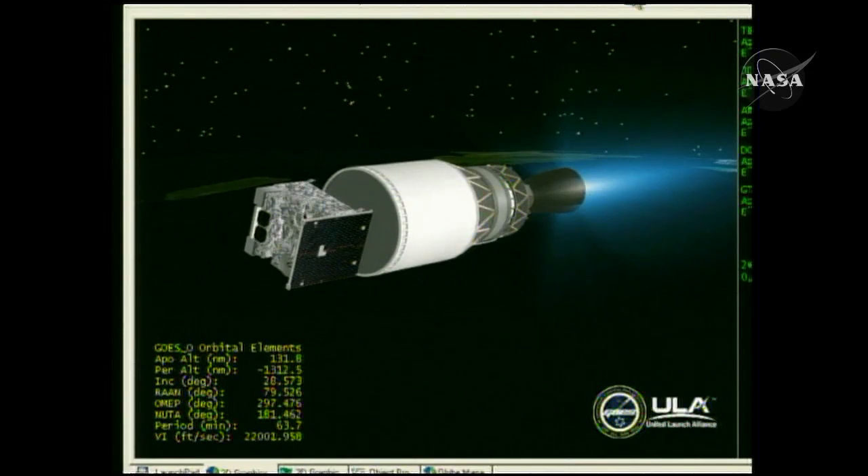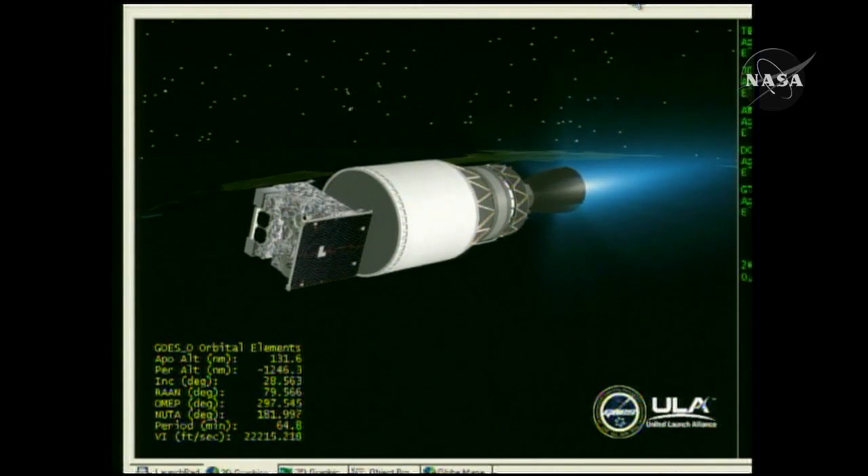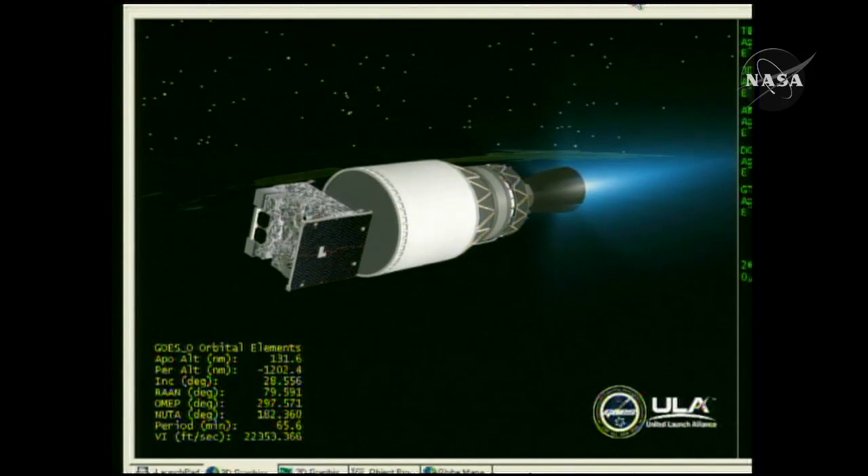Nine minutes 40 seconds in, still looking good. Altitude 133 nautical miles. Velocity 22,150 feet per second. Downrange 1,185 nautical miles. Main engine chamber pressure continuing to hold steady.